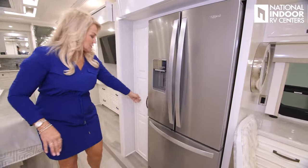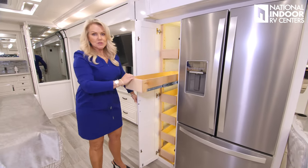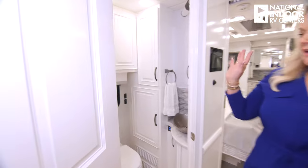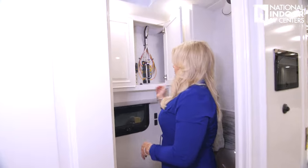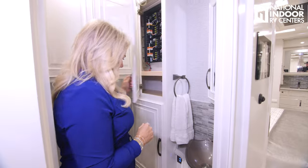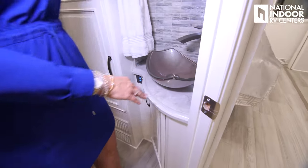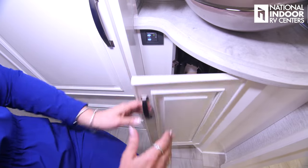We have the Whirlpool refrigerator and freezer. There's a nice-sized pantry with a locking door — you just push in and pull out. Across from that we've got our half bath. It's nice and light and bright. We've got push button controls for the commode, a fuses breaker box, a nice vessel sink with storage above, push button controls for your toilet, and more storage.